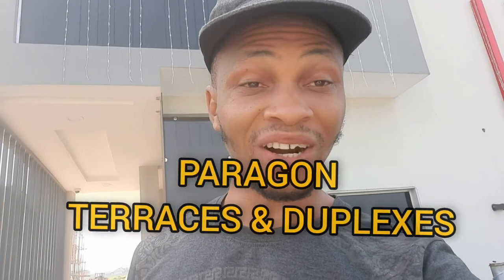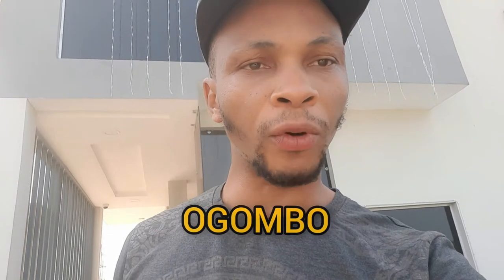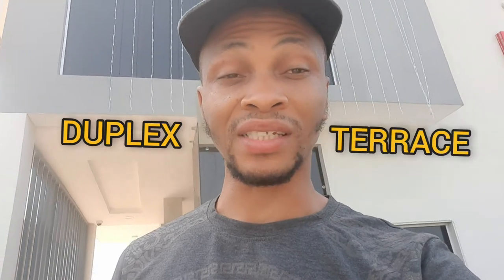I'm right here in Paragon, right in Scheme 2 — Paragon estate in Ogombo. In this estate, you get duplex and you get terrace. But let me tell you one good part about this estate.